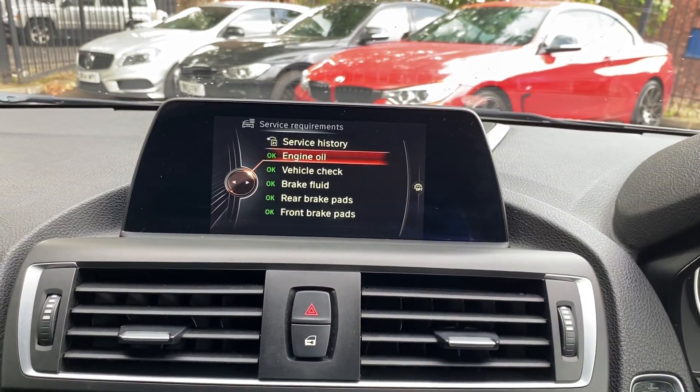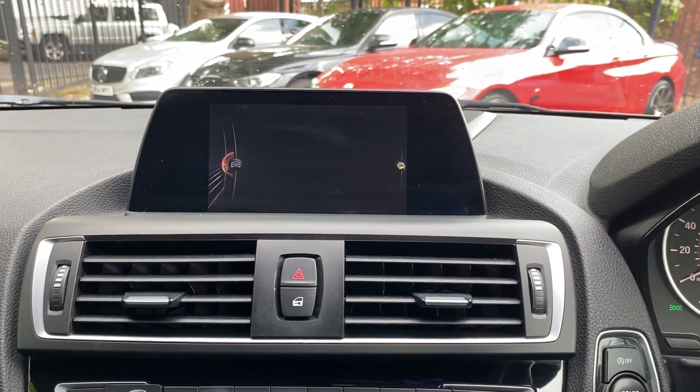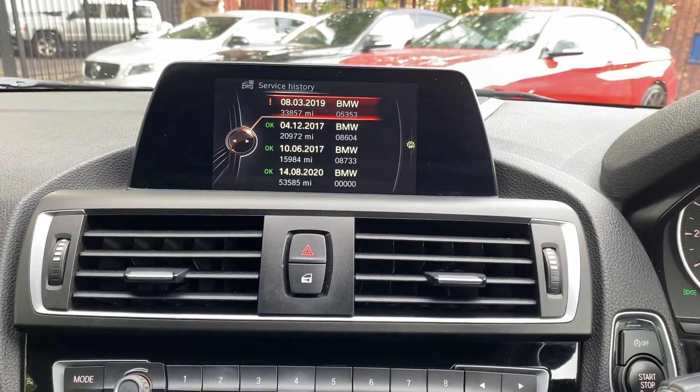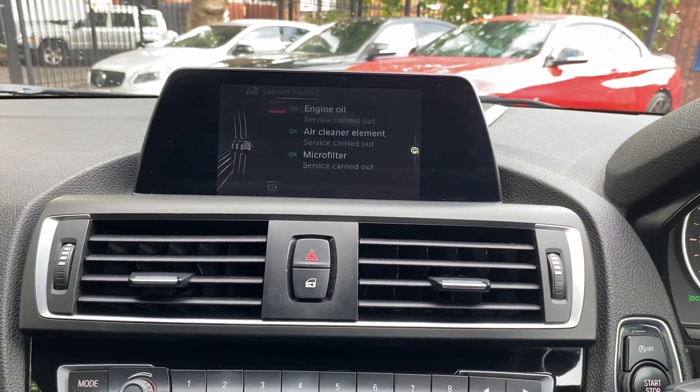Going into the vehicle information screen and checking vehicle status — as you can see, everything is in green. The next service isn't due for another 9,000 miles. Checking the service history, we've got a really good service history on this car.